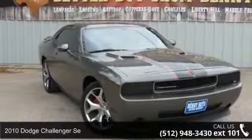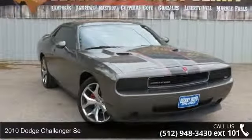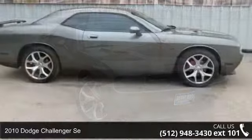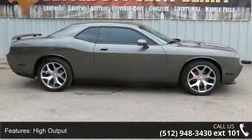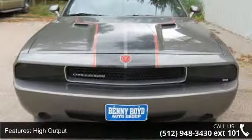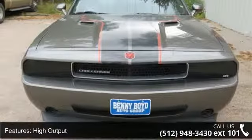Imagine yourself in this 2010 Dodge Challenger. If you are looking for a first-rate auto, this one could be yours today. This vehicle comes with a reliable six-cylinder engine connected to a smooth shifting automatic transmission.